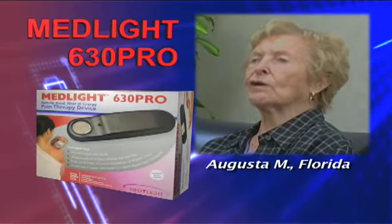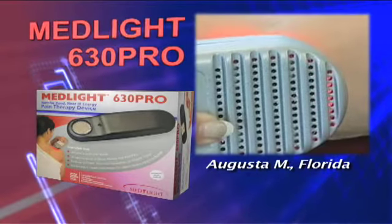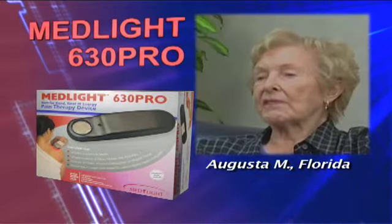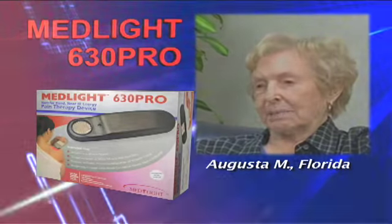I have arthritis all over my body. I use it on my arms, I use it on my legs. Afterwards, I feel relaxed and I feel I can sleep.